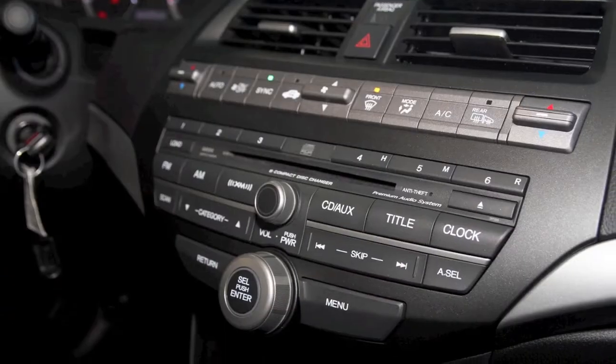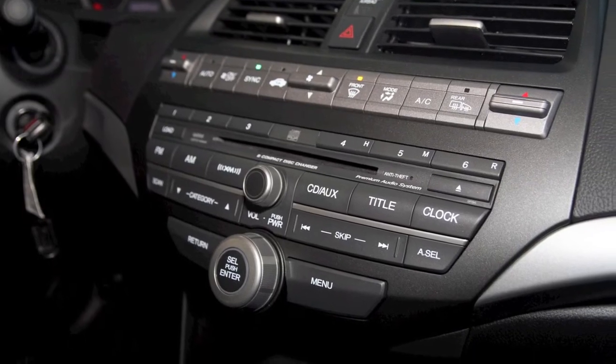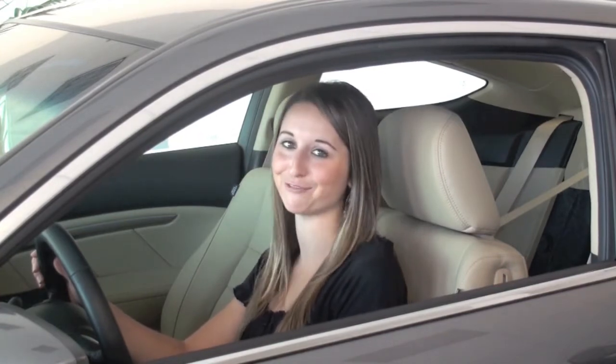All Accord audio systems feature an auxiliary input jack for MP3 players. The Accord Coupe comes in 6 colors and a total of 36 different configurations, so call us today to find the one that's right for you.